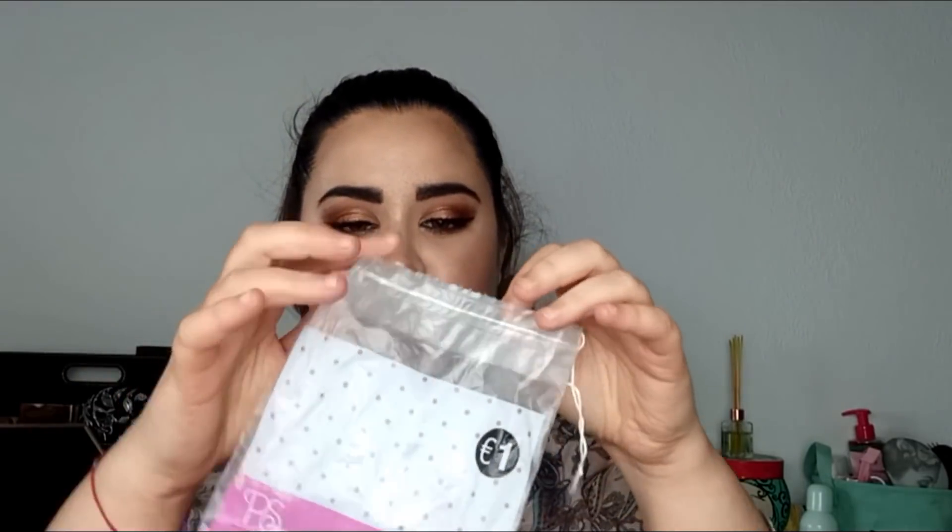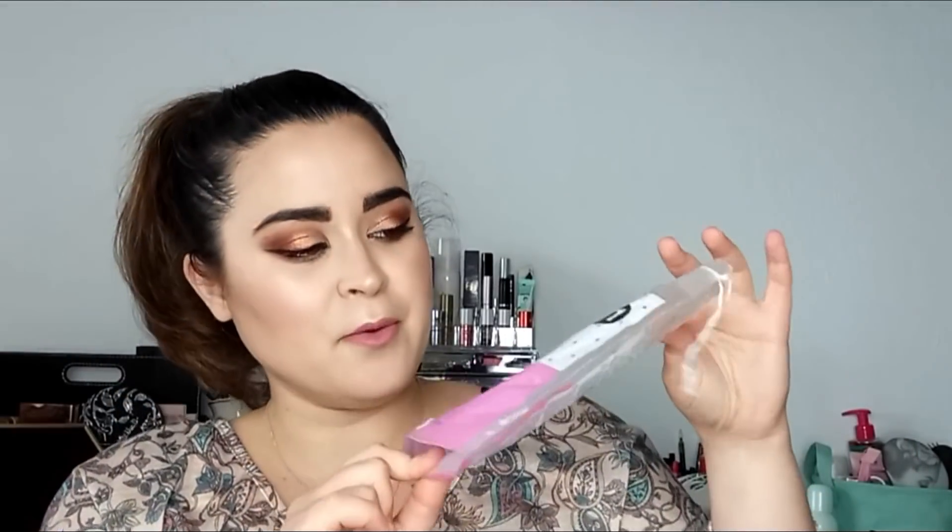Los primeros que saco, como no, son estos discos desmaquillantes de aquí de Primark. Son los ovalados, que me gustan un montón para desmaquillarme todo el rostro. Me encantan y los adoro, voy a volver a repetir.